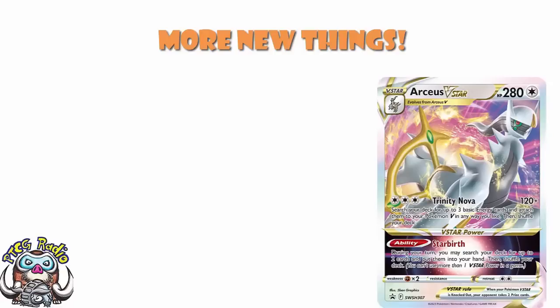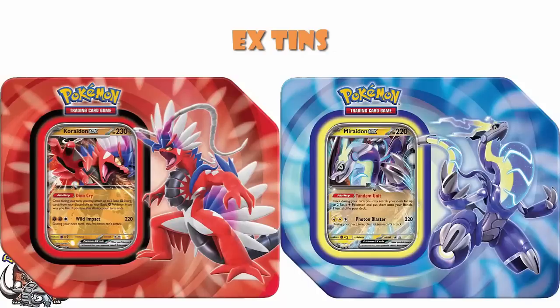So let's start off with some tins featuring Koraidon EX and Miraidon EX. They're coming out on June the 9th, and they're going to retail for $35. You're going to get five packs. You're going to get the promo. Job's a good'un.